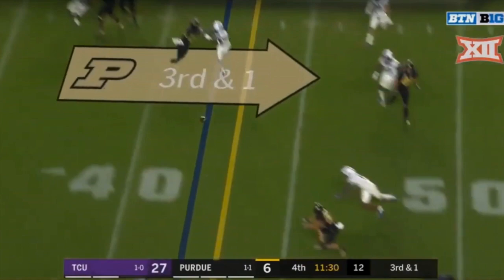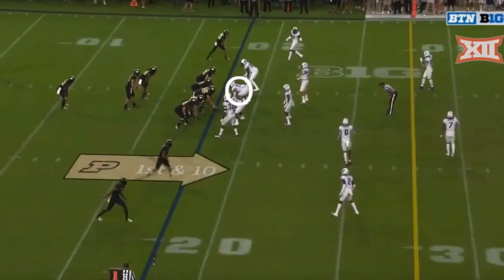Another thing I always look for is if a defensive tackle is able to take on blocks, shed those blocks, and go find the ball. On this play, Purdue's going to run the ball to the right. Blacklock's right here, shading in that one technique, covering up that A gap.